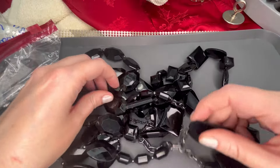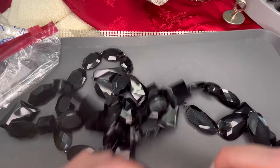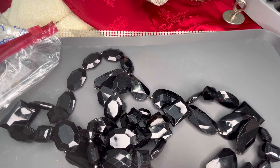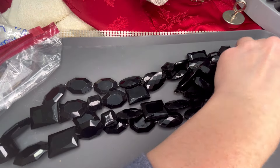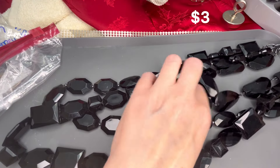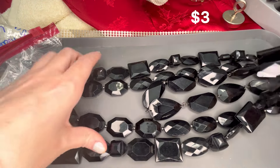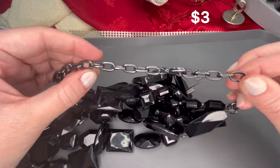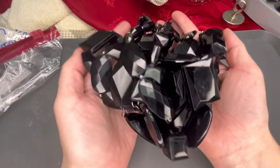Next I have a bead necklace that will be really hard to show. This is all beads — I believe they are acrylic — and it does show some scratching. This one is Express. It is super long — three layers of faceted beads — and it definitely shows scratching and could use a wipe down. But I think everything is present. It's definitely a statement piece and it does have weight to it. It has a gunmetal chain clasp. Really cool, heavy piece — just keep that in mind for shipping.